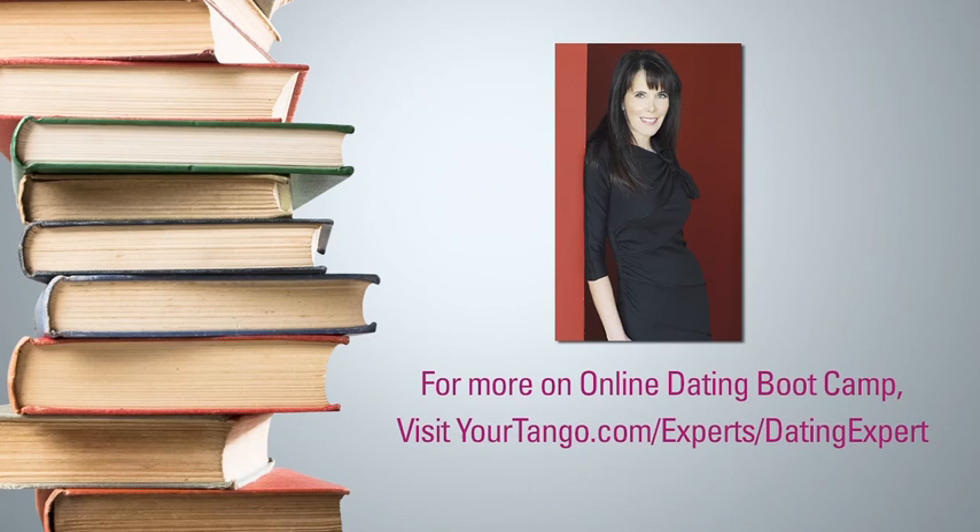For more on Online Dating Boot Camp, visit yourtango.com/experts/dating-expert.